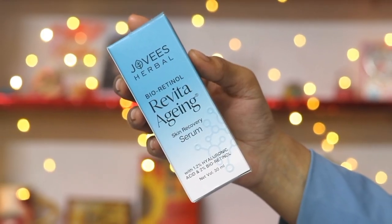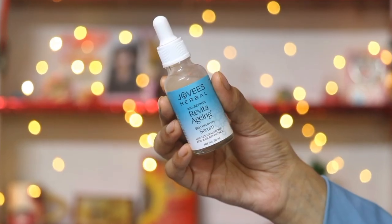Hi everyone, welcome back to my channel. This is me, SHINee. Today we are going to share with you Jovi's Herbal Bio-Retinol Revita Aging Skin Recovery Serum Review.